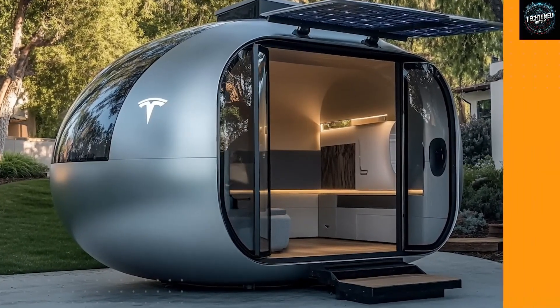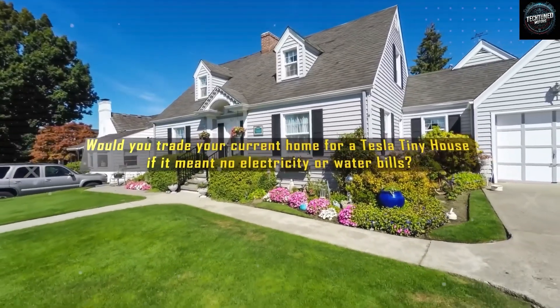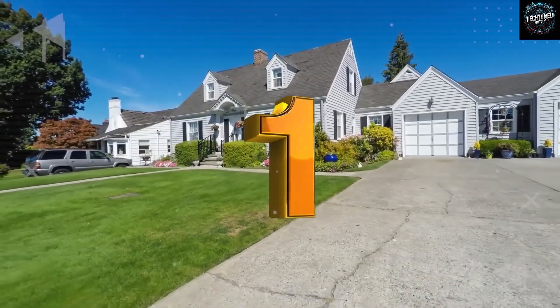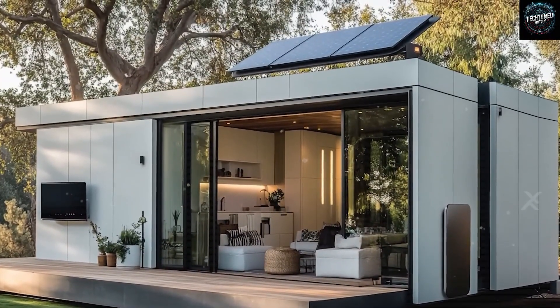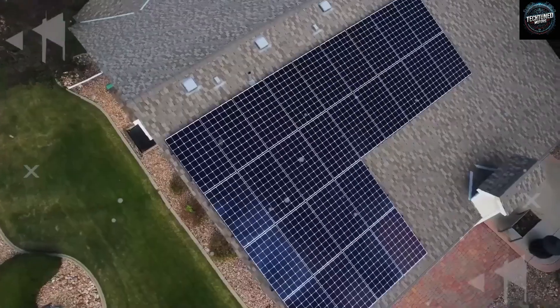But what about energy? Does Tesla's next-generation power setup make their small home four times more efficient than regular houses? Would you be willing to swap your current home for a Tesla mini-house if it meant never paying water or electricity bills again? Type one for yes, two for no, and tell us why.